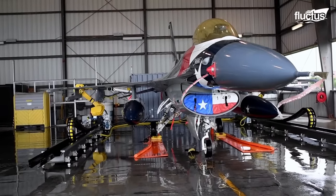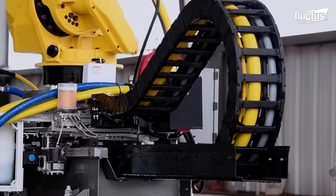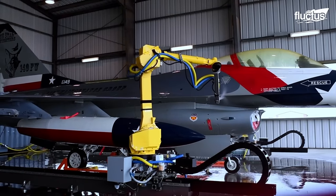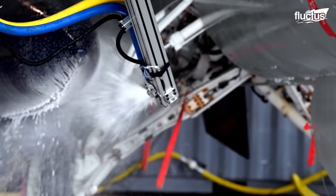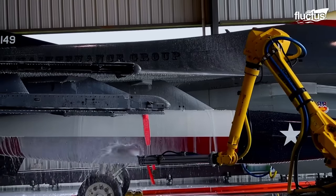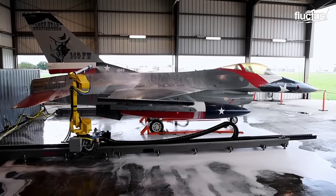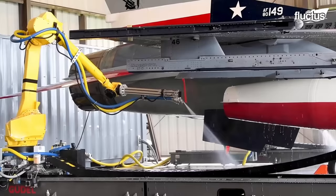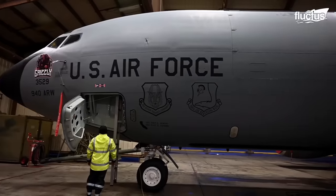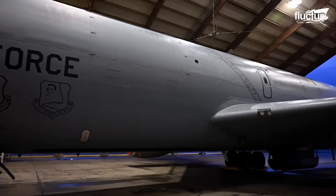The robotic washer has two robot arms running on tracks. These arms could reach every corner of the fighter while undertaking a high-quality deep cleaning. While washing an aircraft seems simple and straightforward, when a larger bird pays a visit for a wash, things are about to get tricky.